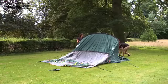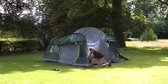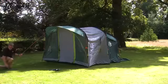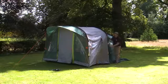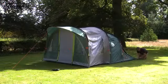Peg out the back guy line for support. Work forward, lifting and securing the poles, finally placing the porch poles into the eyelet. Peg the front guy line to support the tent. Clip the flysheet to the poles and ensure that the tent doors are closed.